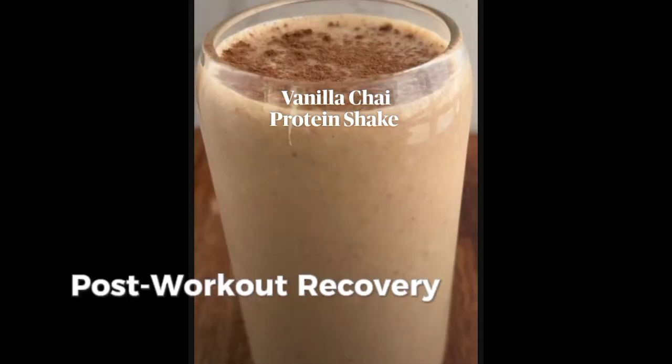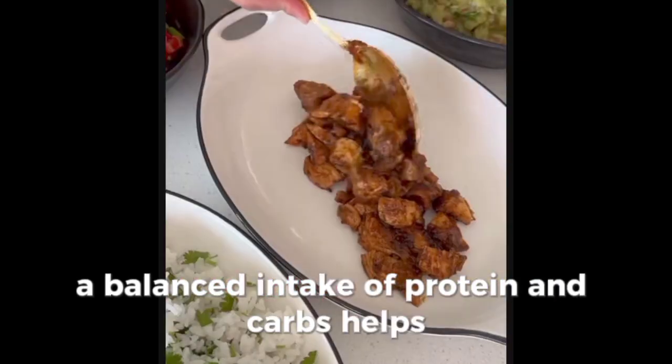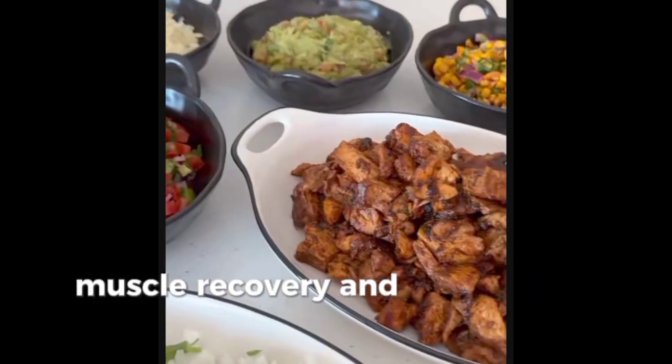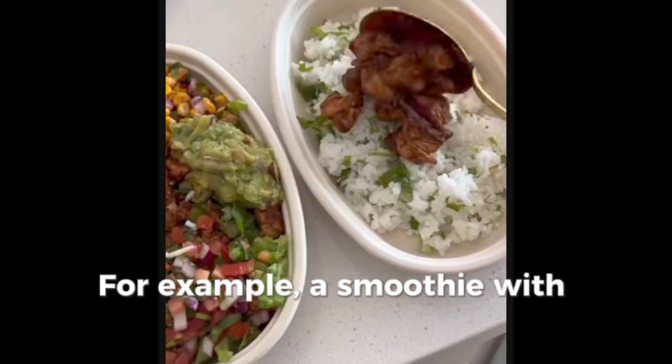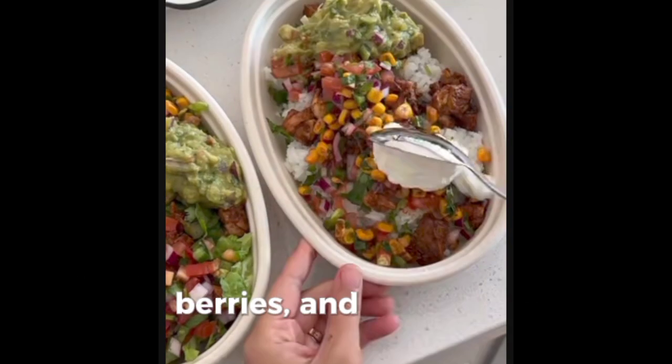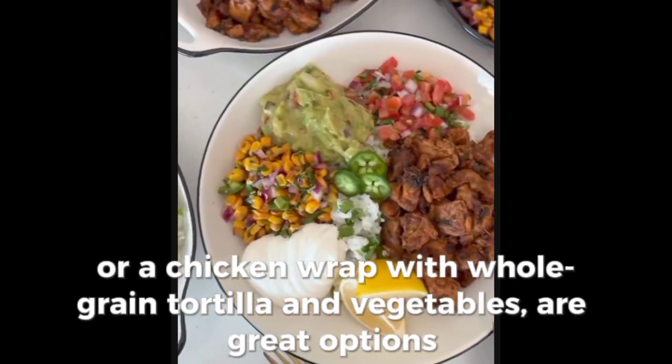Post-workout recovery within 30-60 minutes post-training, a balanced intake of protein and carbs helps muscle recovery and replenishes glycogen stores. For example, a smoothie with protein powder, berries, and spinach, or a chicken wrap with whole-grain tortilla and vegetables are great options.